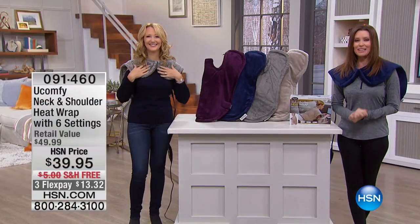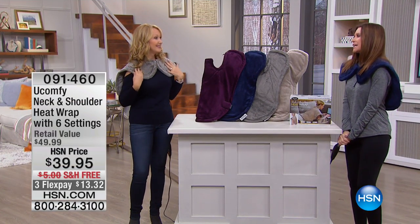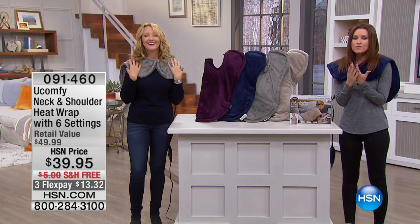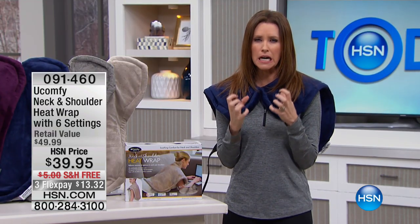It's warm. I'm Shannon Fox, I'm here with Lori Leland, and honestly, you talk, because this is so cozy. You know when you get in from the cold and you just want to take a really hot shower, because the cold is just cold down to the bone — this U Comfy just warms you all the way through.